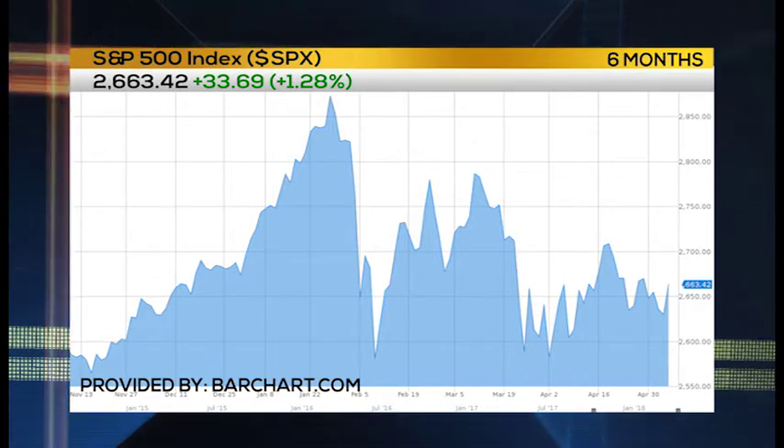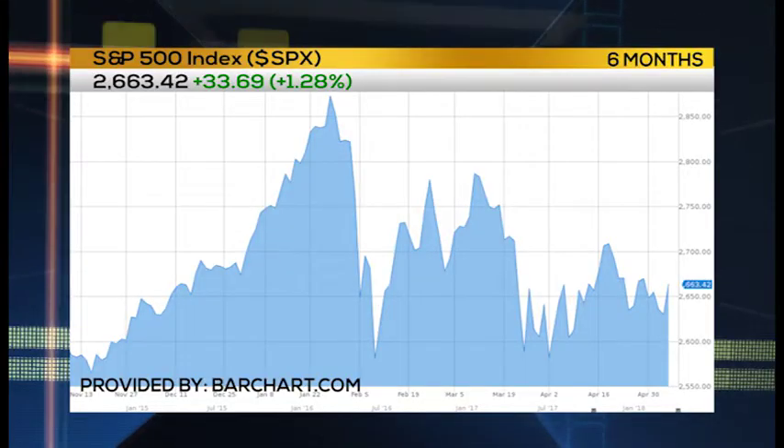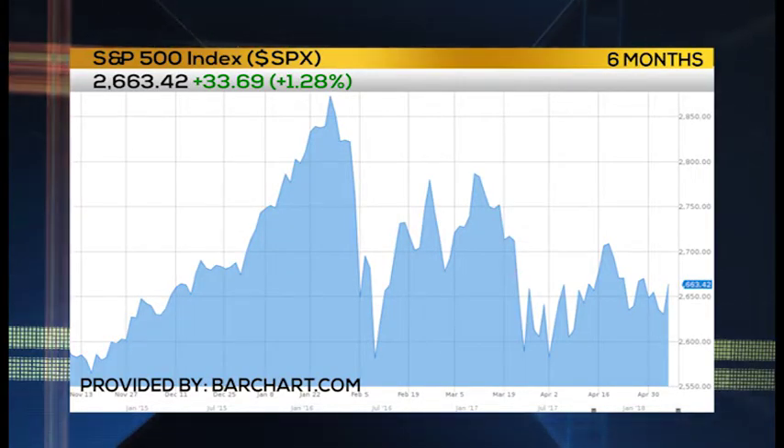Big time. Bouncing off the 200-day moving average when you look at the SPX — a key technical level. We saw some renewed strength there after the numbers were digested, and this week we have a slew of other numbers to deal with.